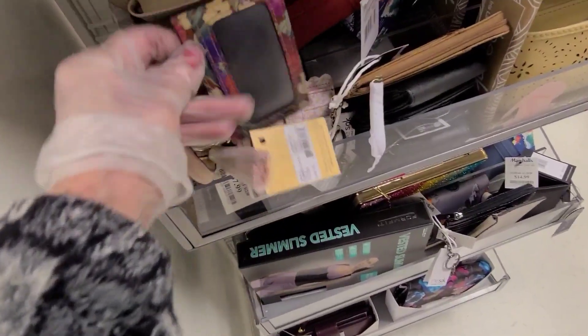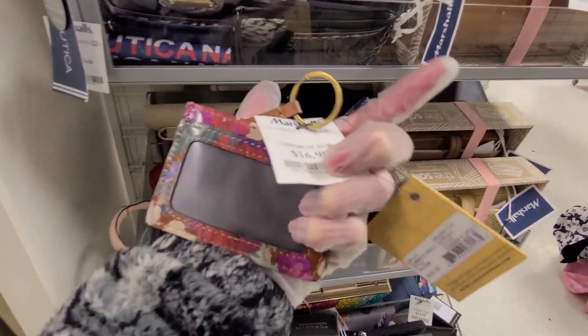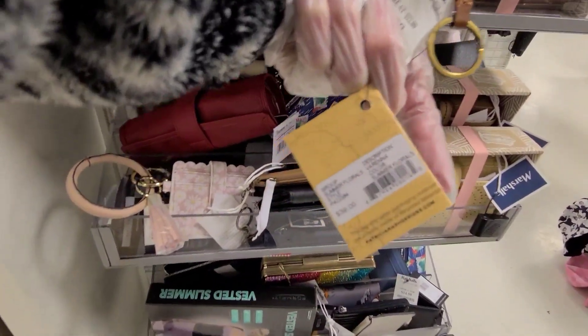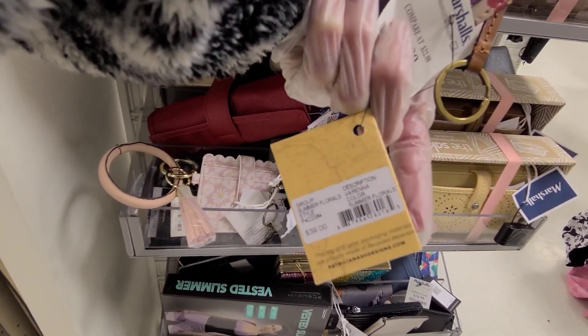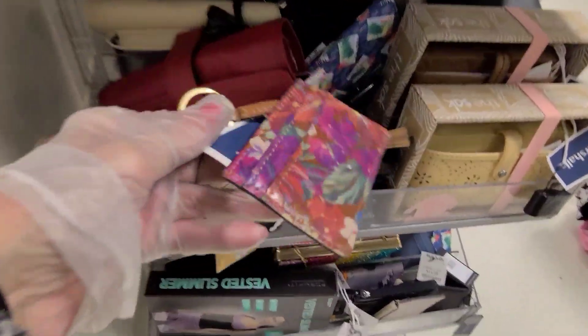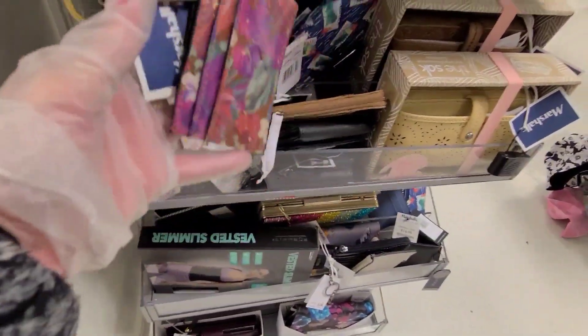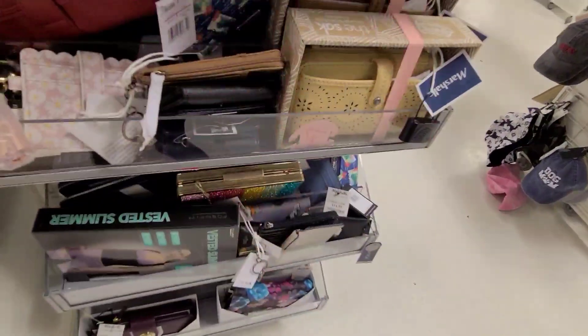What's this one? Isn't that pretty? $17. And that is $39 — some are florals. And that's a Patricia Nash. That's a lot of money for that, considering I think I got a little Patricia Nash bag a little bit cheaper.